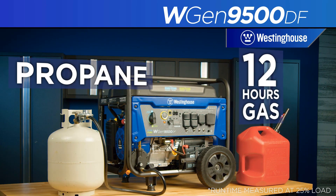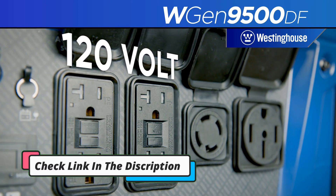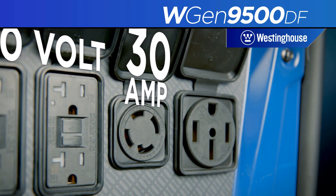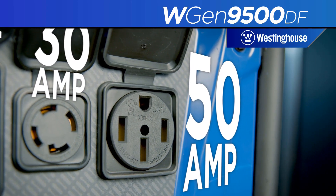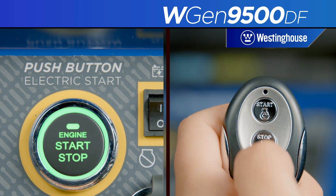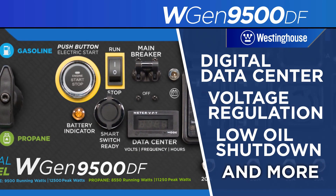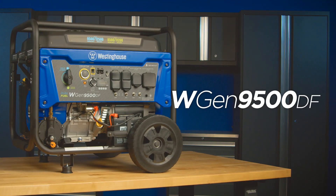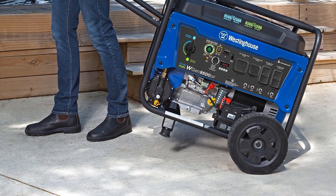The generator's robust 439 cc OHV engine produces 12,500 starting watts and 10,000 running watts. This makes it capable of powering sensitive appliances like refrigerators, washing machines, and other essential household appliances during an extended power outage. The Westinghouse 12,500 Watt Generator provides a suite of features and benefits. Furthermore, its rugged steel frame is designed to survive the toughest conditions, and it's protected by a three-year warranty.